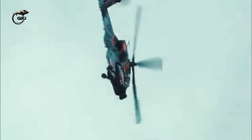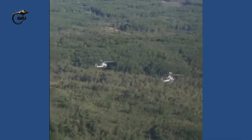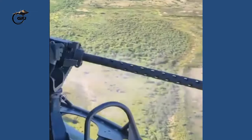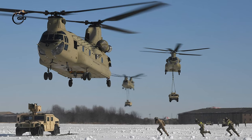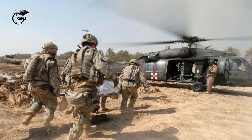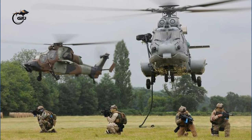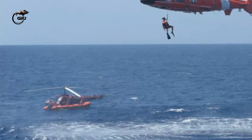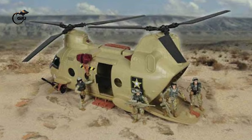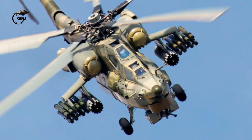Military helicopters are used for a wide variety of tasks such as: support for air mobility and combat operations, delivering supplies, serving as a flying ambulance, search and rescue missions, special operations, personnel recovery, moving troops, reconnaissance missions, and attack.